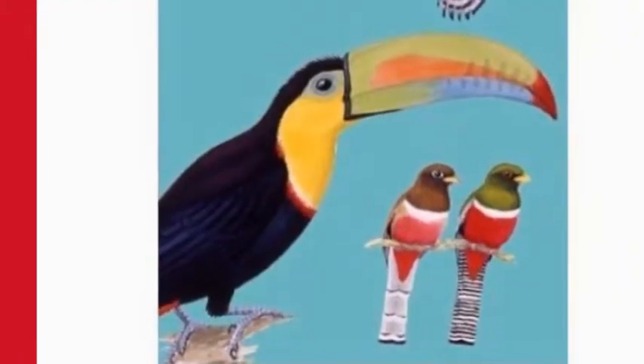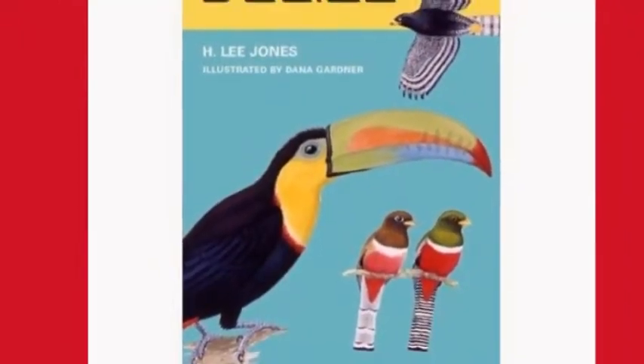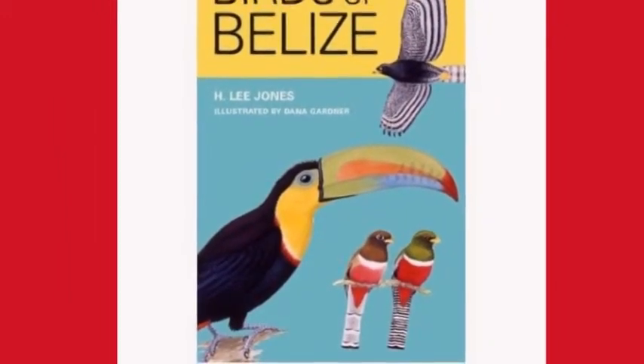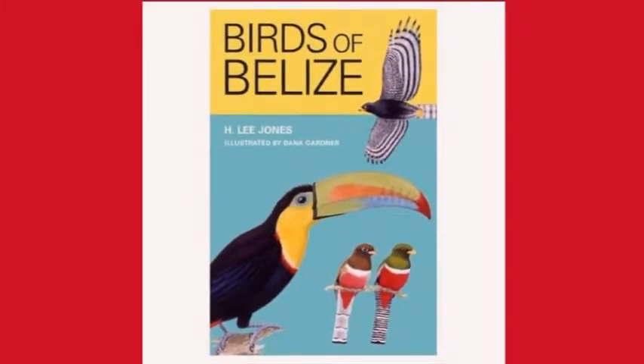The presentation of the species follows the plate order of the Dana Gardner illustrations in the H. Lee Jones Field Guide, Birds of Belize, published by the University of Texas Press and recognized as the best guide for the identification of bird species in Belize.